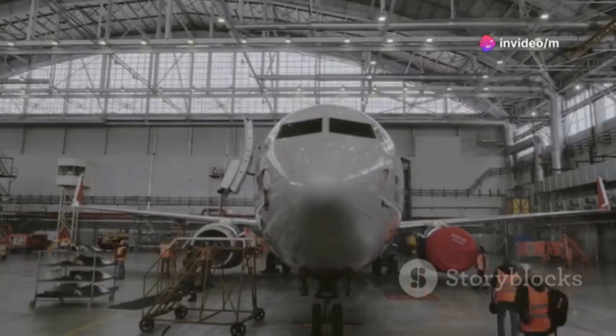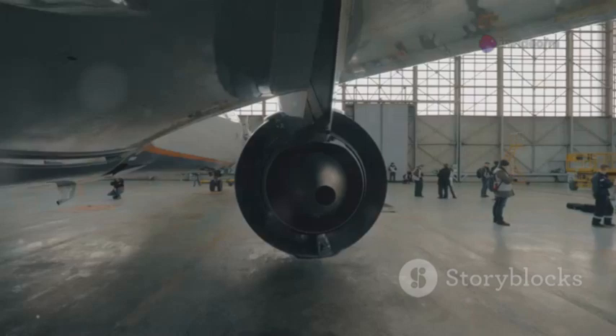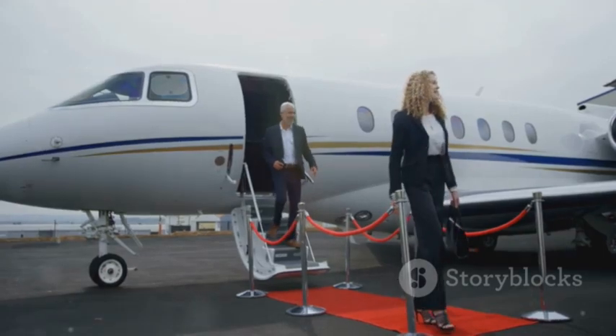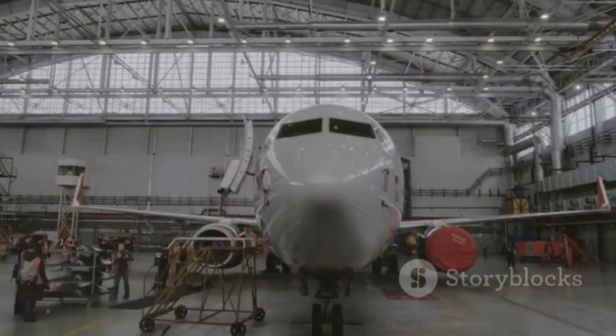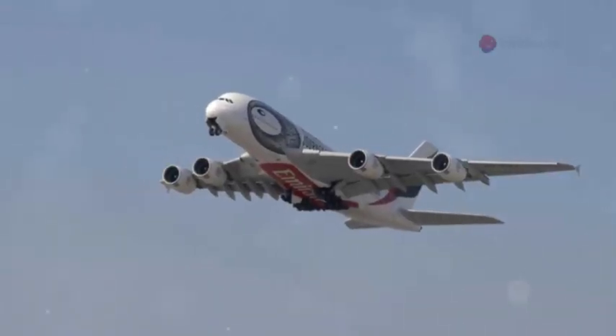The event was quintessential Airbus: a colossal hangar, dramatic lighting, and an electric atmosphere. Airline CEOs, government officials, and a swarm of media were in attendance. As the massive hangar doors slid open, a collective gasp echoed. There it stood. The A390 Albatross majestically rolled into view — unmistakably Airbus, yet strikingly unique.